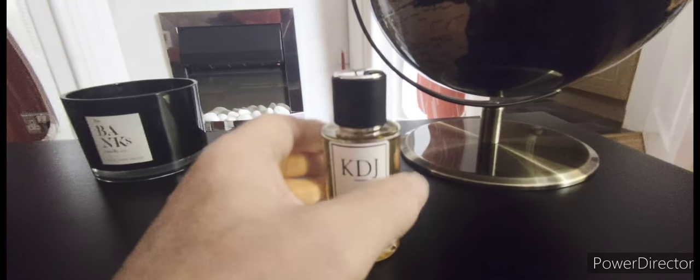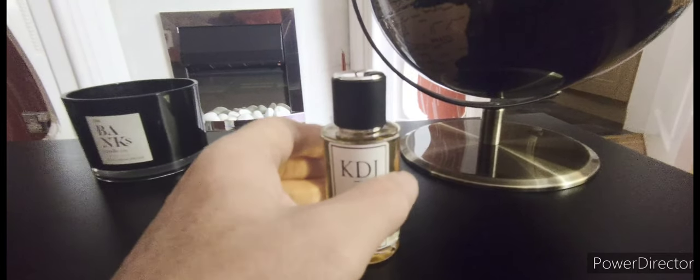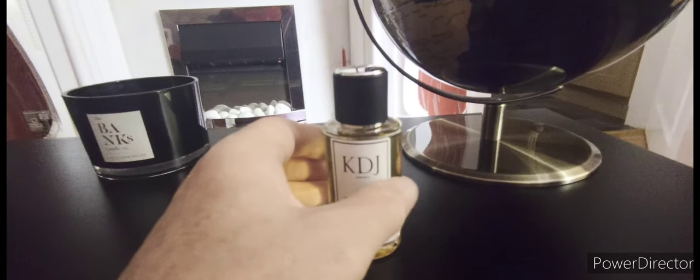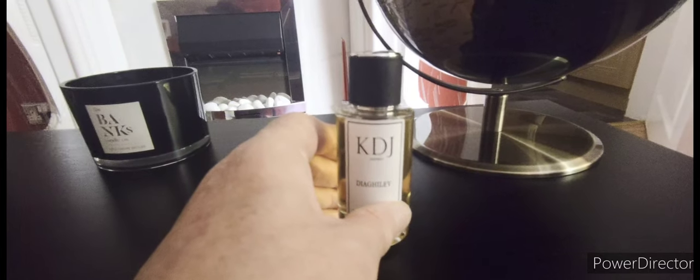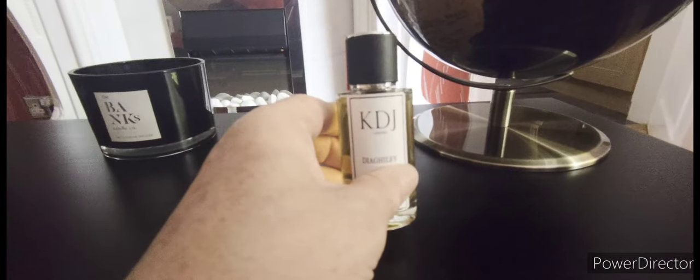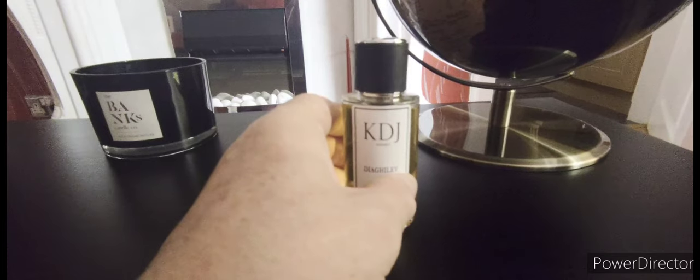I'm not going to buy a lot of designer clones from KDJ because I'll end up just buying the originals. With clone companies, I go for the really expensive Rosiers and things like Louis Vuitton, because they're just out of my price range. This is one of the ones I wanted to try, and it's very, very close.